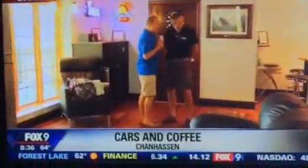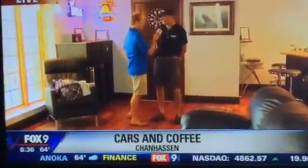So how often do you come out here? I come out here a lot more than my wife would prefer — three, four times a week, typically.